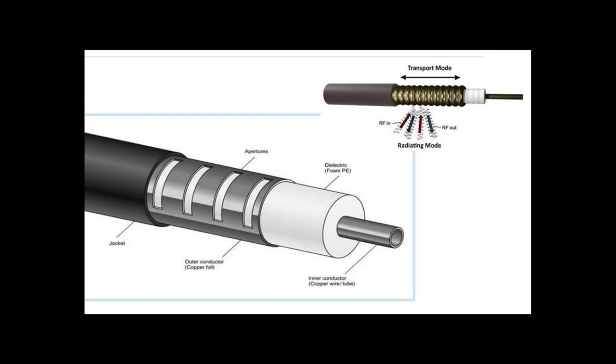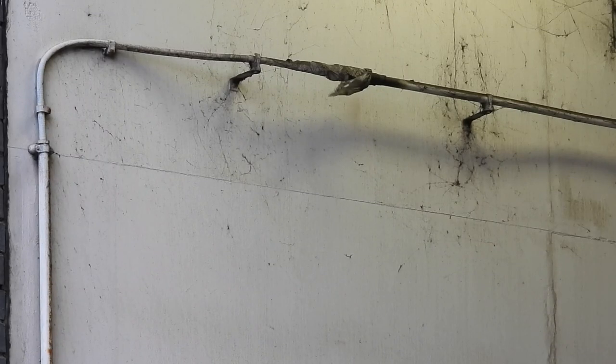The cable consists of an inner conductor, an insulating layer, a metallic shield or outer conductor, and an outer jacket. The inner conductor carries the radio signals, and the metallic shield acts as a ground and prevents external interference. The insulating layer separates the inner conductor from the metallic shield.